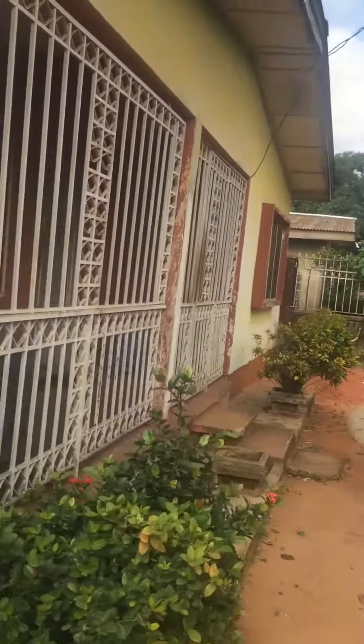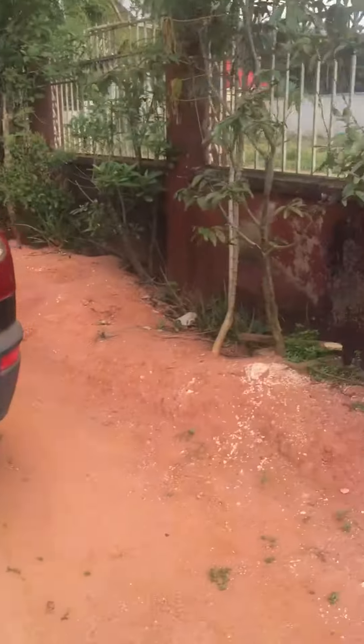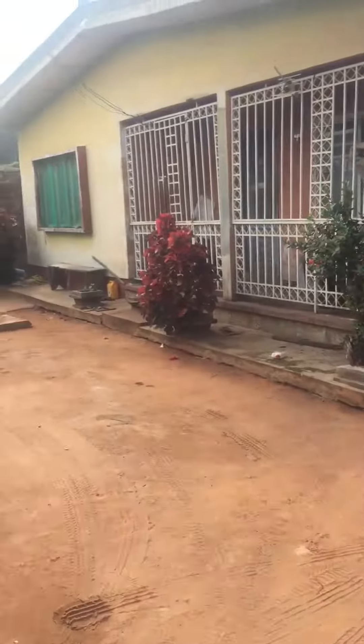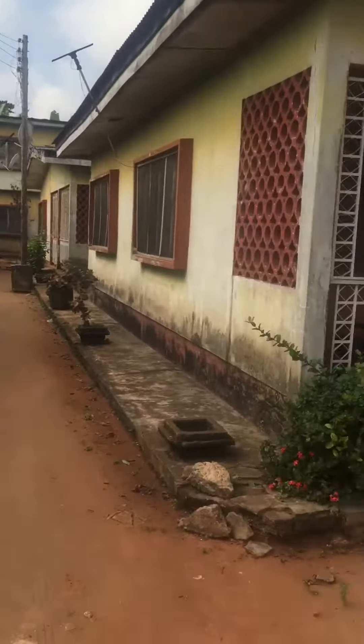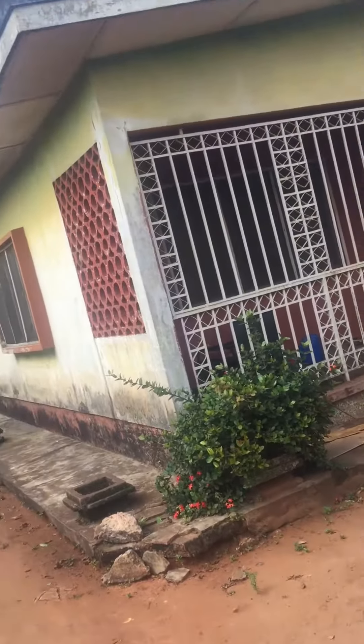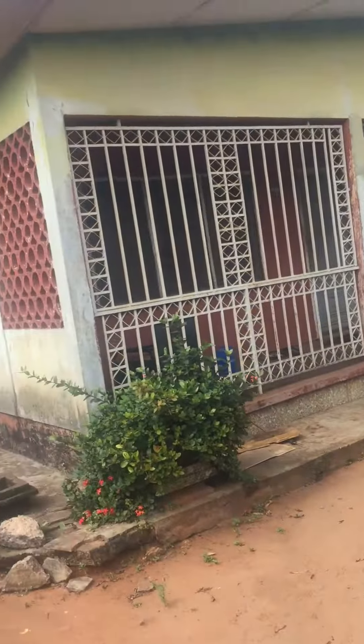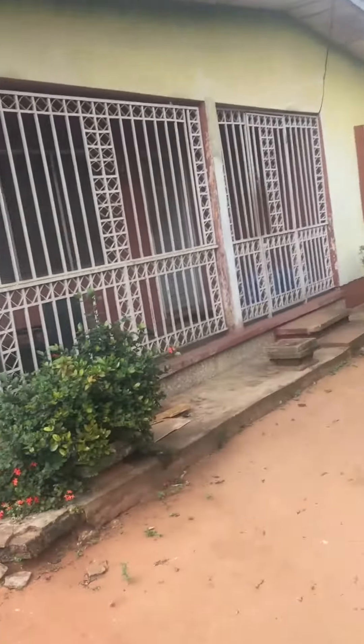This is the front of the house. This house is located inside an estate — you can see we have about one, two, three, four units of the same type, same structure. This particular one is the one for sale — block one, the first flat is the one for sale.